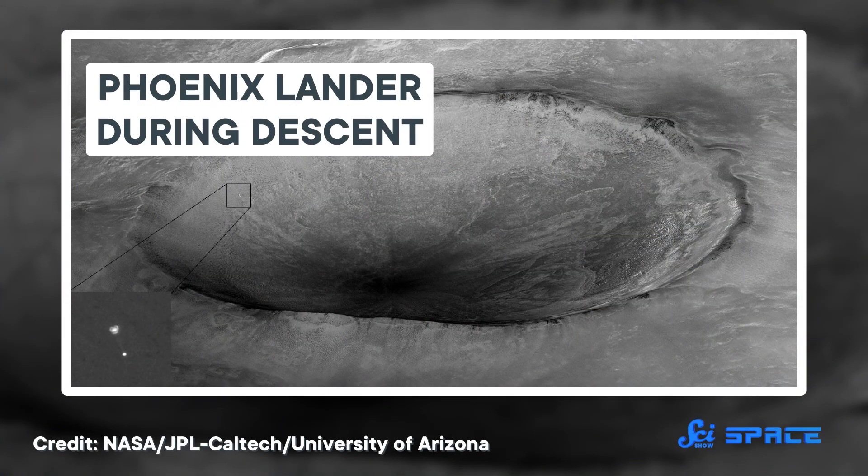Because it was repurposed, this radar system required more testing than all previous Mars radar systems from NASA combined. In the end, it did its job well, and Phoenix successfully landed on Mars.